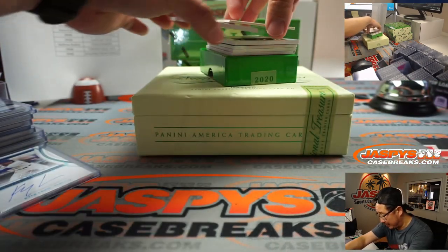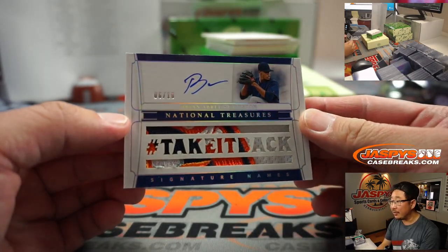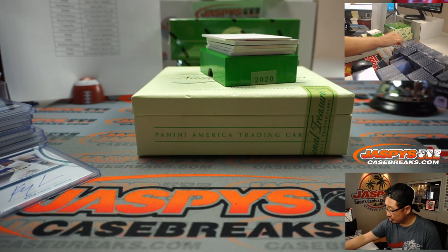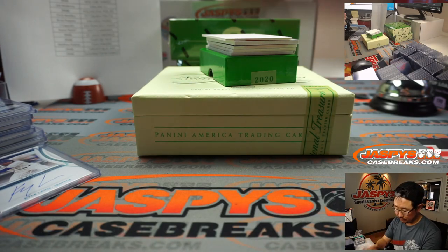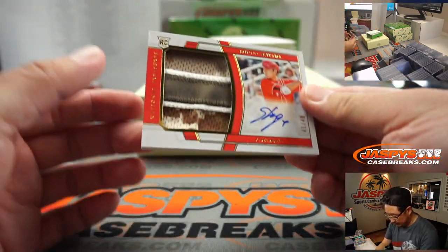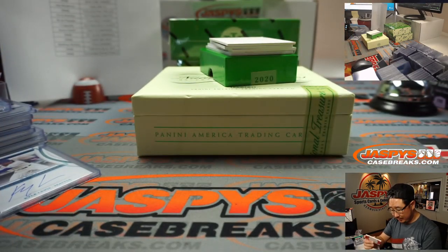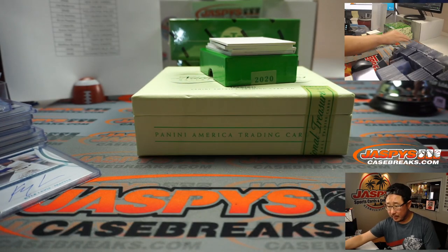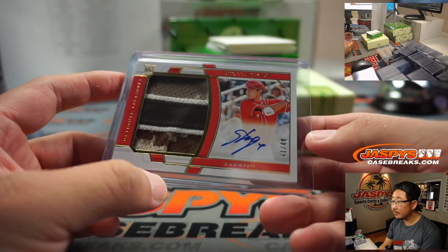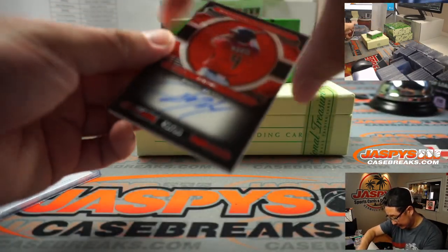Next up we've got the Astros patch right there, six out of ten, Brian Abreu — that'll be for Jeff and the Stros. There's another great case in the making. We've got for Cincinnati Shogo Akiyama, 41 out of 49, we've got the camo design in there too, which is really neat — that'll be for Steve Locke and the Cincinnati Reds. That's a good-looking card here too, 43 out of 50, Ketel Marte — George Elm with the Diamondbacks.